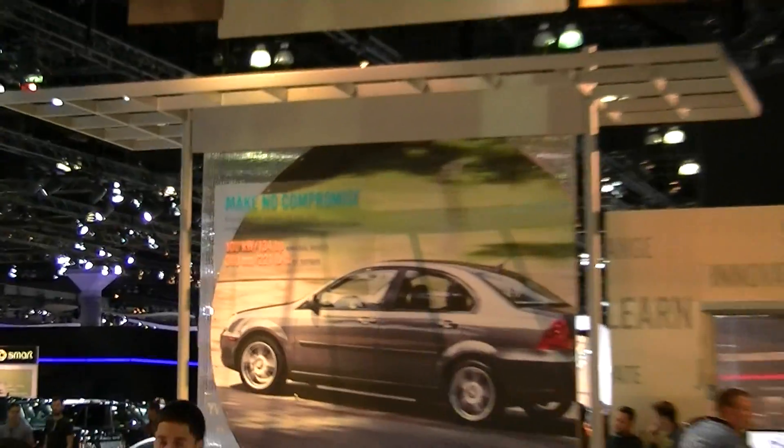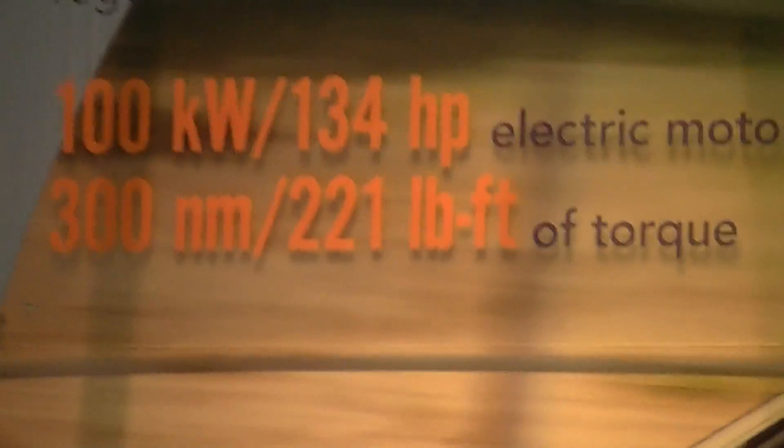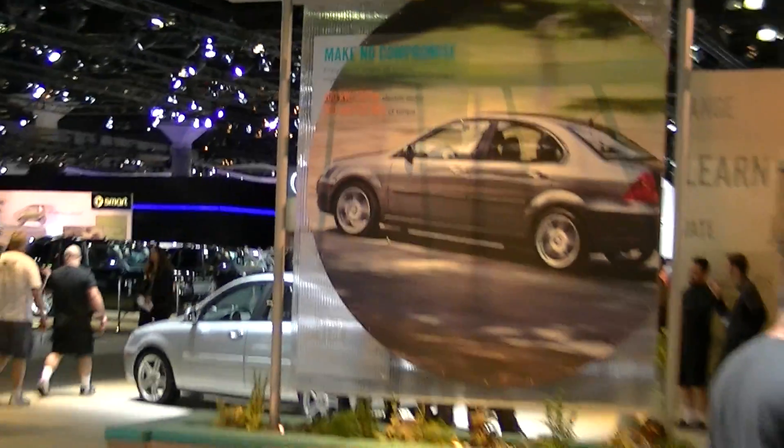No tailpipe. No emissions. This is your power rating: 134 horsepower, 221 ft-lbs of torque. Electrically. They claim to have 40% more battery life than the competition.